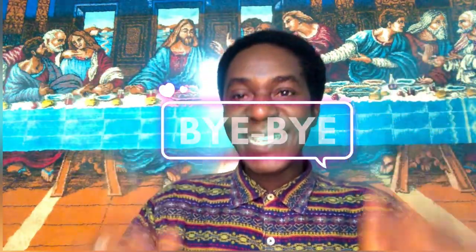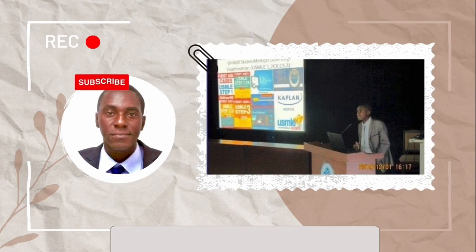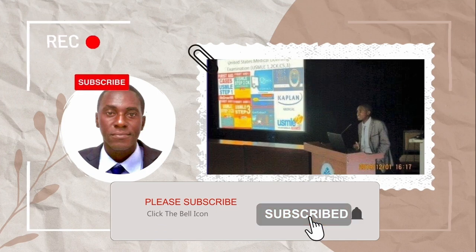Thank you very much for joining me today. I'm glad you've been able to stay up to this point. I hope it was fun. I'll be back again another time — wait for me. Arigato. Bye-bye. Ciao. Hello family, this is Dr. Kevin Obimanu, MD. Welcome to my channel. Subscribe, like, comment, and share. God bless. Thank you.